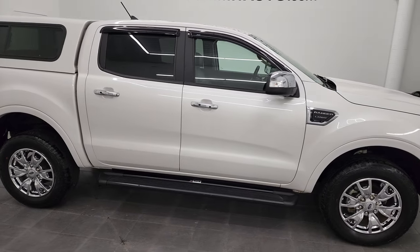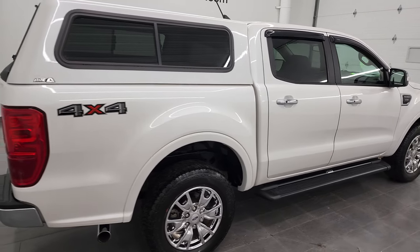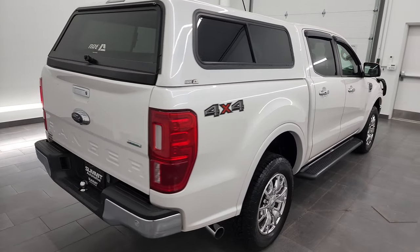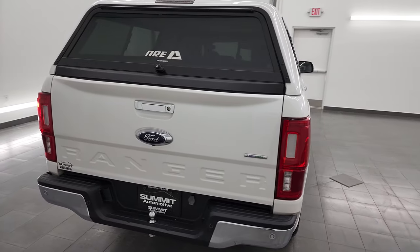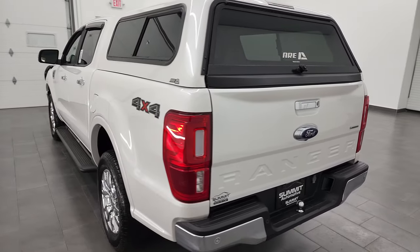Hey, this is Brett, and this 2019 Ford Ranger Lariat Crew Cab Short Box is stock number 13399Z. I am here at Summit Automotive in Fond du Lac, Wisconsin, your new and used light duty truck headquarters.